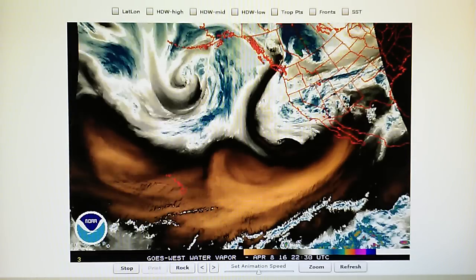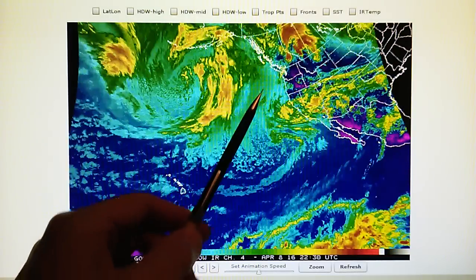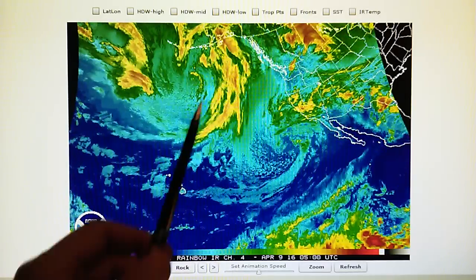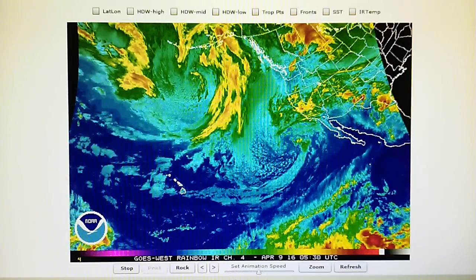Let's take a look at some of these maps. We've got the infrared map — we can see the effectiveness of that channel they built in, that will prevent these two systems from emerging and creating a much larger, dangerous storm.